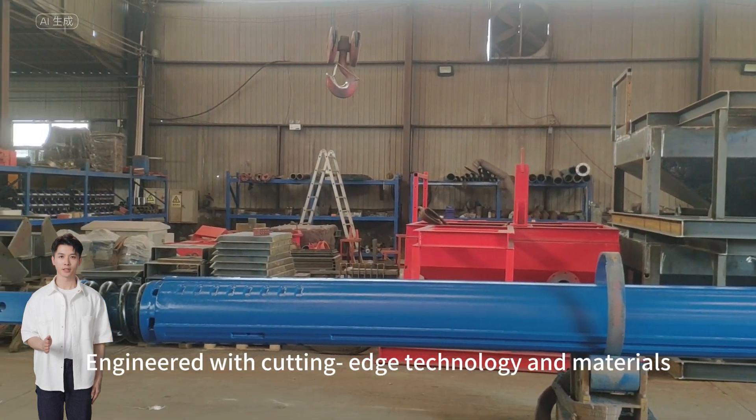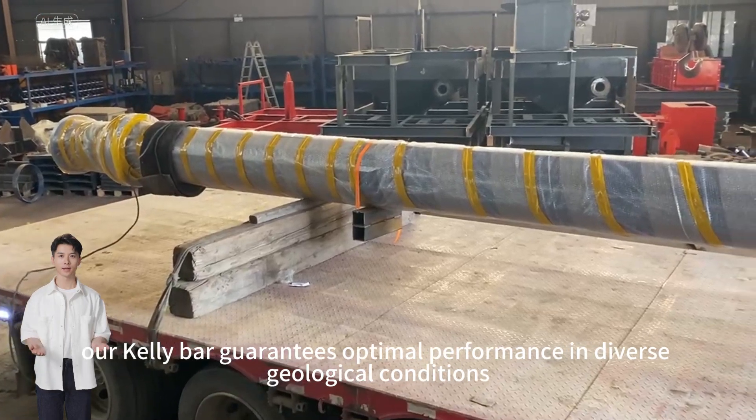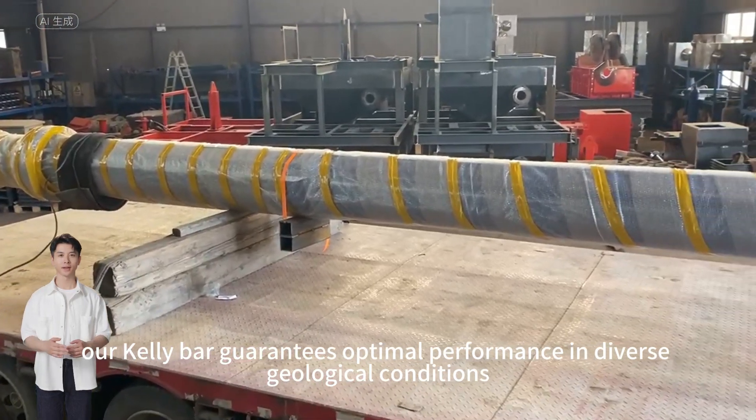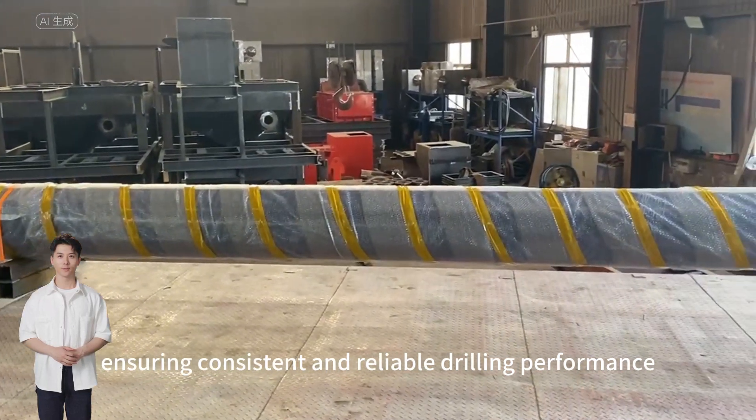Superior performance: engineered with cutting-edge technology and materials, our Kelly Bar guarantees optimal performance in diverse geological conditions, ensuring consistent and reliable drilling performance.